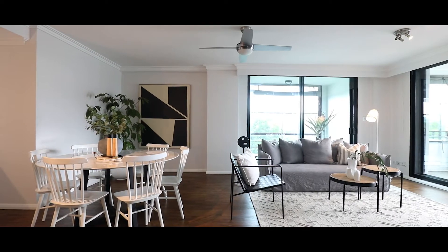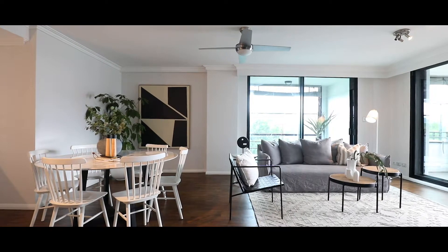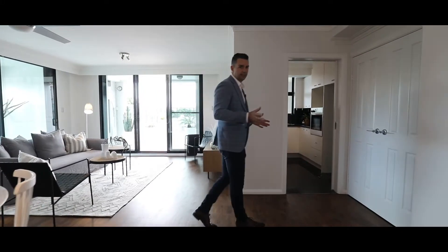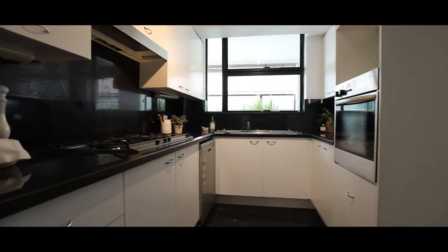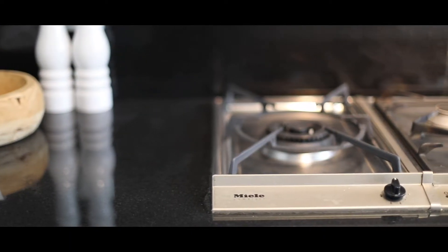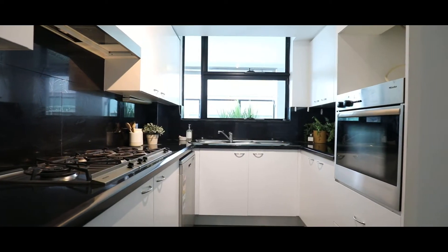If you are downsizing from a larger home, this living area will not disappoint. There's more than enough space to hold the biggest dinner parties. The kitchen is separated but still part of the main living area, with granite bench tops, a gas cooktop, a dishwasher, and more than enough bench space for the chef at heart.